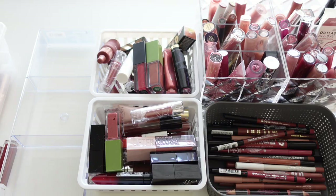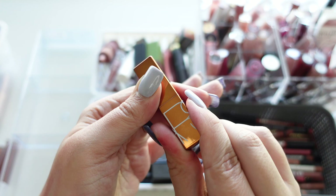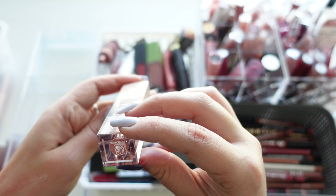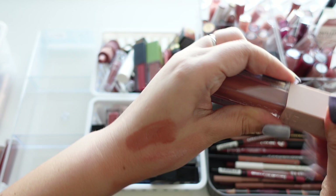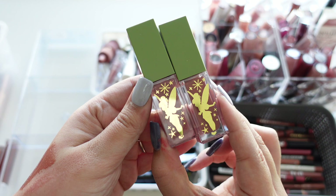We have a NARS lip product — I can't see the shade but initially was going to keep it; actually changing my mind, getting rid of that one. Also getting rid of the Maybelline Lip Lifter Gloss with Hyaluronic Acid in Stone — heard it's a dupe for Fenty Beauty but I don't really agree and didn't like the formula much. Putting it in the maybe pile.